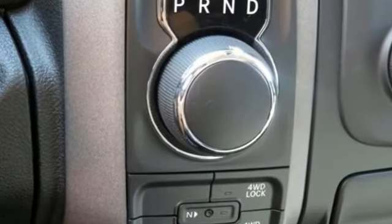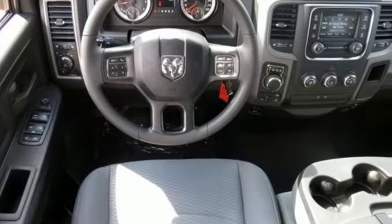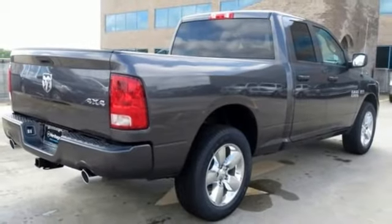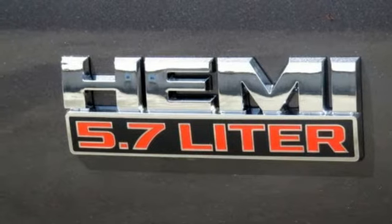Automatic transmission, 4-wheel anti-lock disc brakes, Pentastar engine, trailer sway control, voice activation, power heated mirrors, manual tilting steering column, active grille shutters.